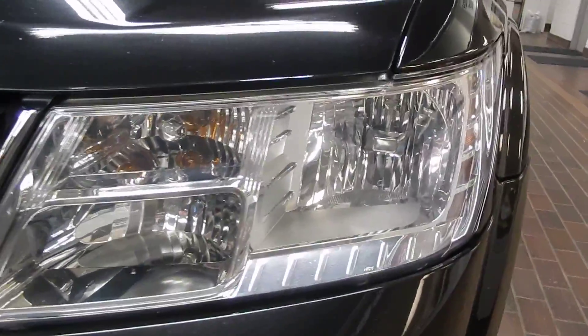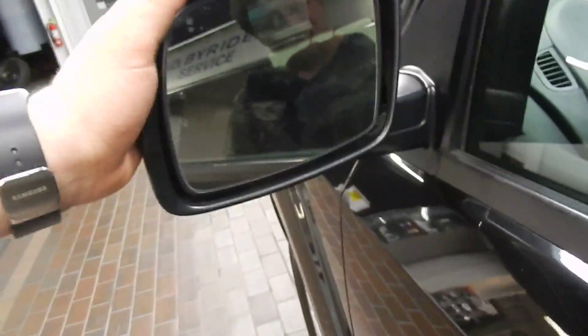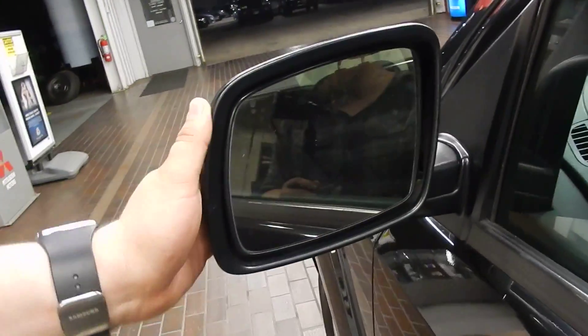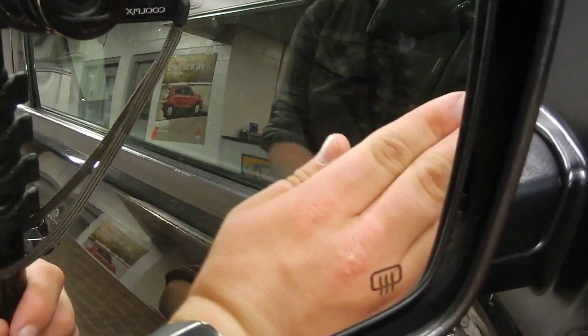Of course we've got the standard running lights, high beams, and of course our fog light down below. You do have alloy rims with disc brakes all around. And you do have your collapsing mirrors, so in case somebody clips your mirror, it's just going to fold towards the front or the back instead of snapping off right away. Of course you also do have the heated mirrors.